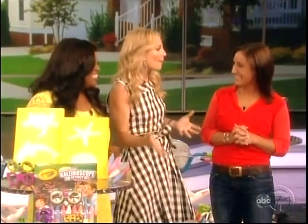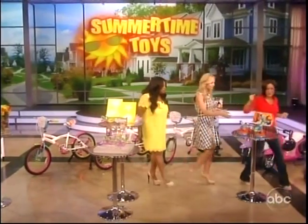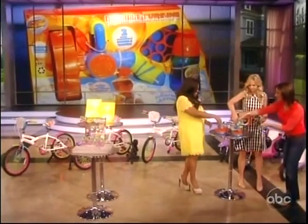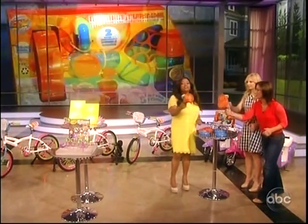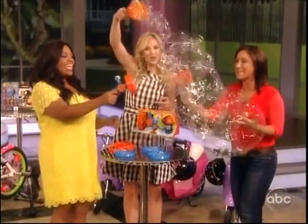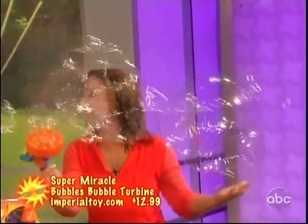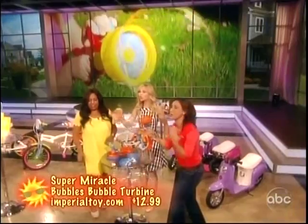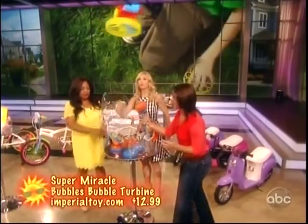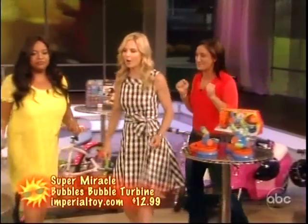Every summer there's a new bubble maker — this is called the Bubble Turbine. Go ahead and pick it up, push the button on the handle, and you are going to instantly make massive, wonderful bubbles. Super Miracle Bubbles — they're going to last and even the little ones can do this. It's so easy to use. You will be the playground hero with this thing. Perfect for kids ages 5 and up.